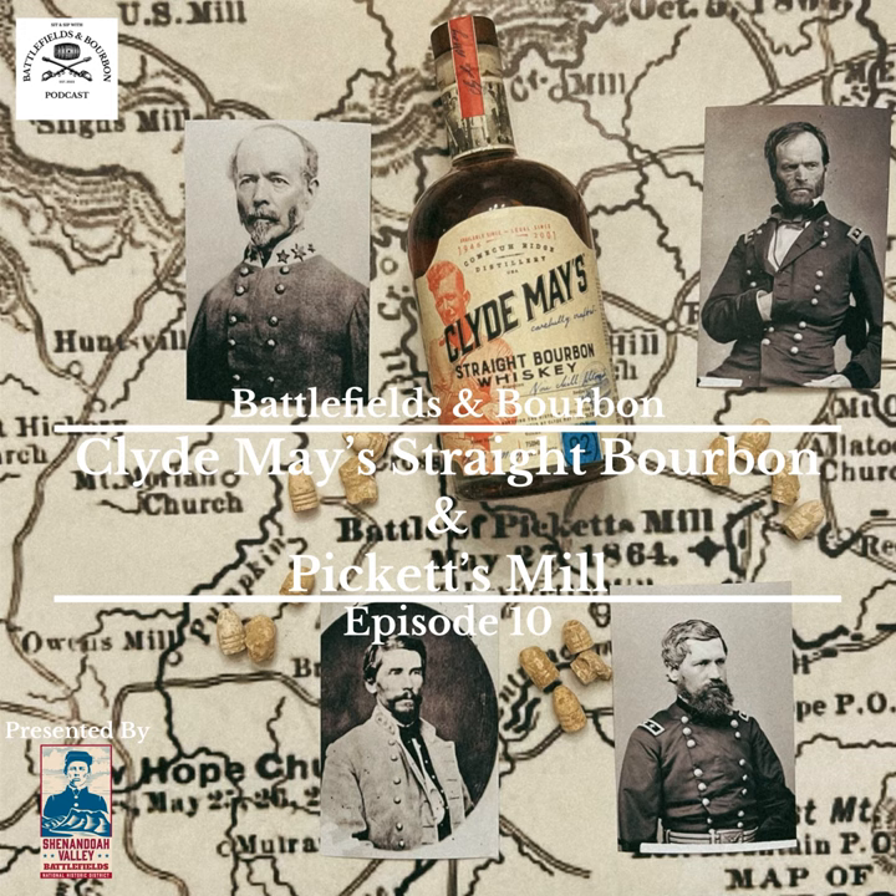Ladies and gentlemen, welcome to another episode of the Battlefields and Bourbon podcast, the podcast where we talk Civil War history and bourbon whiskey. My name is Elijah, and I'm joined by my co-host Jack, and we've got another special episode for you tonight. I'll let Jack get a little more into that.